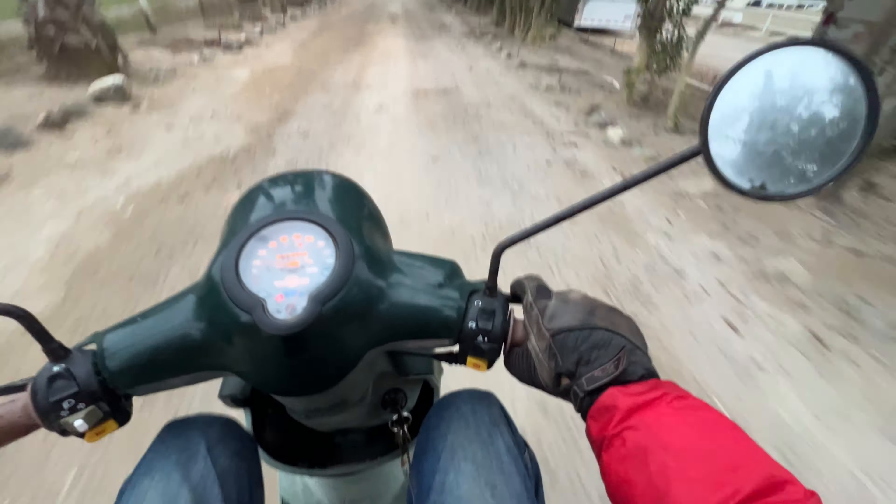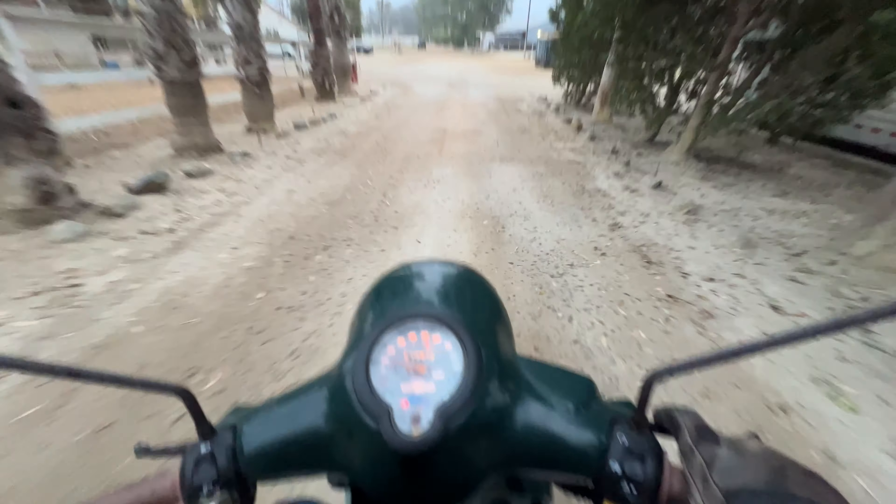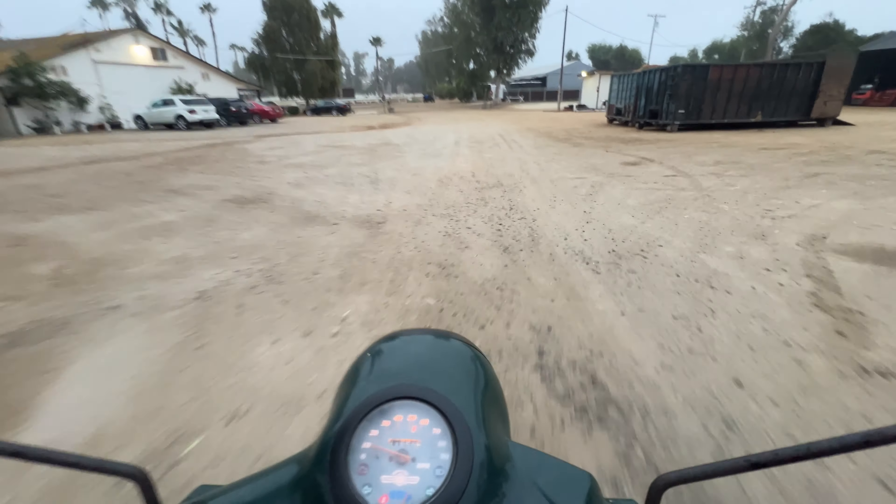I always cut the engine and just drift in so that I don't scare any of the horses. There we are, just rolling on in.